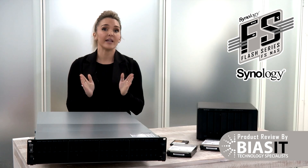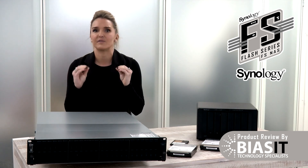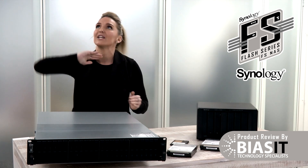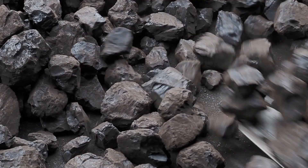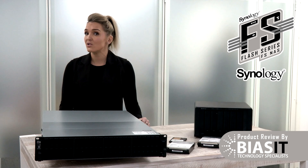So, in conclusion, this is no ordinary NAS. This is a game-changing powerhouse of data efficiency. The Synology FS series doesn't just move your files — it launches them into another dimension. And with Bias IT handling your installation and support, you get all the speed, none of the headaches. Ready to ditch your slow, outdated storage? Call us today. Go get yourself some proper storage — by Bias IT. Whatever your business, we've got IT covered.